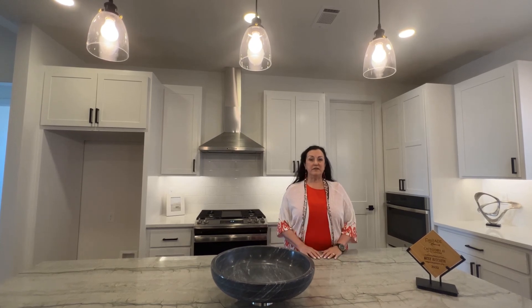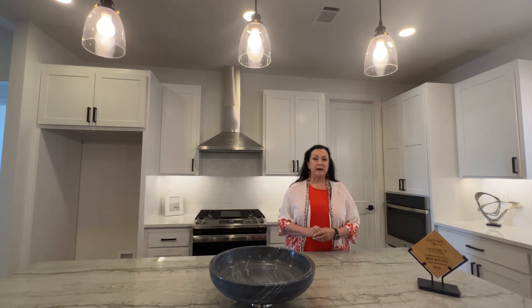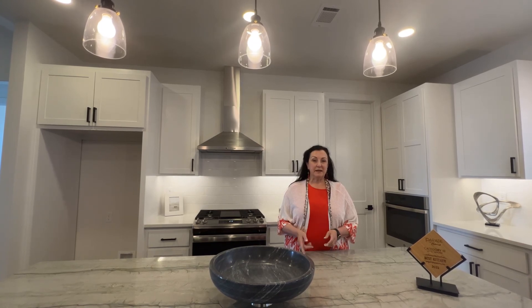Hi, I'm Connie Taylor, and welcome to this fabulous home in Spring Canyon. It's a great home built by Smart Living Custom Home. Let's take a look.